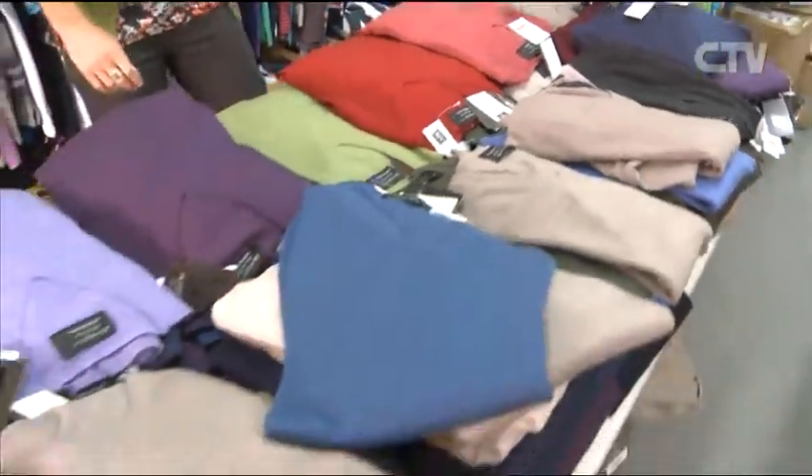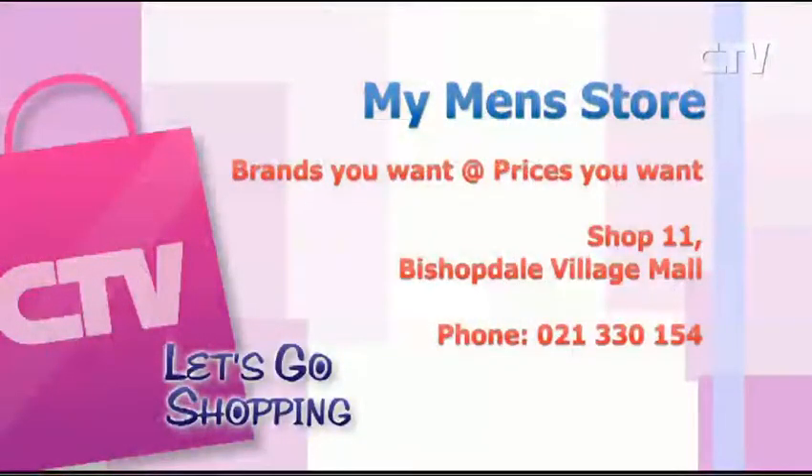Come on down to My Men's Store — there are some incredible, incredible bargains in Bishopdale Village. My Men's Store — brands you want, at prices you want. Go and see them at Shop 11, Bishopdale Village Mall.